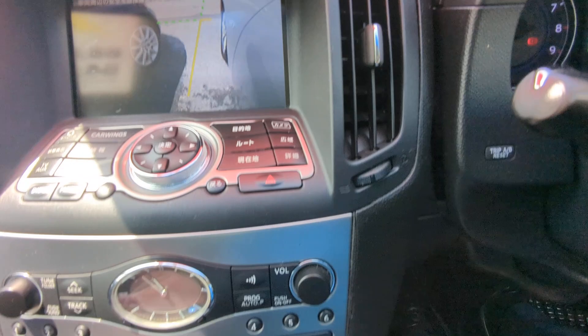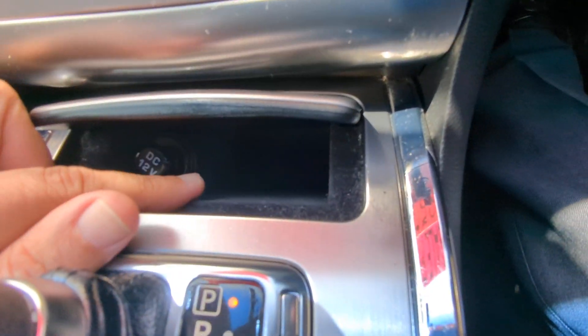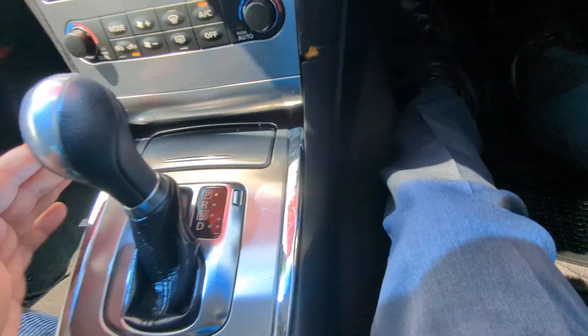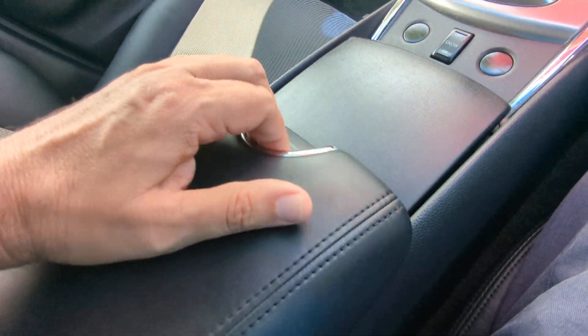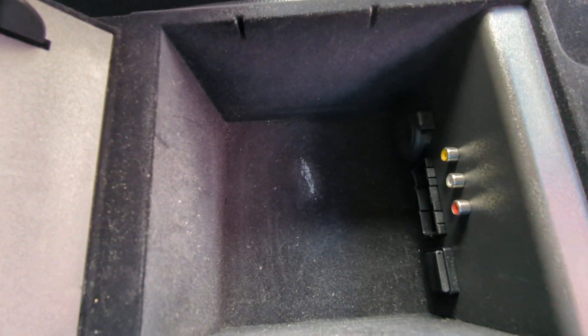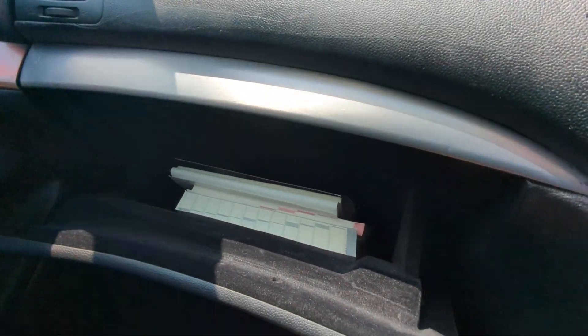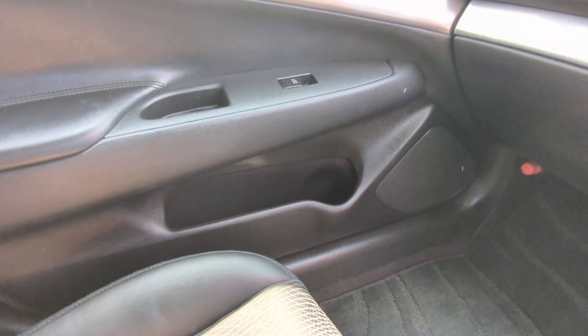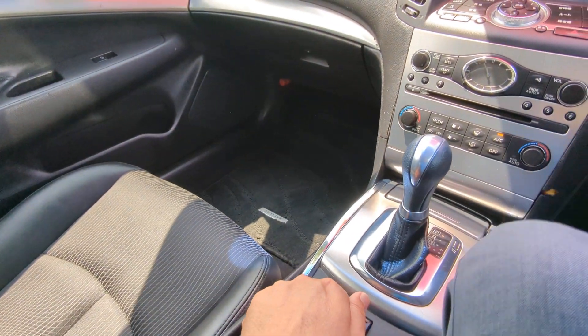Then you have your navigation controls, your radio, air conditioning controls, a little pocket here and a power outlet, your shifter, cup holders, and a little armrest slash console that's going to give you an extra power outlet and what looks like a USB port. The two middle slots you're not going to use — old school. Over here you have your glove box, a little bit of storage, and a cup holder on each door panel.